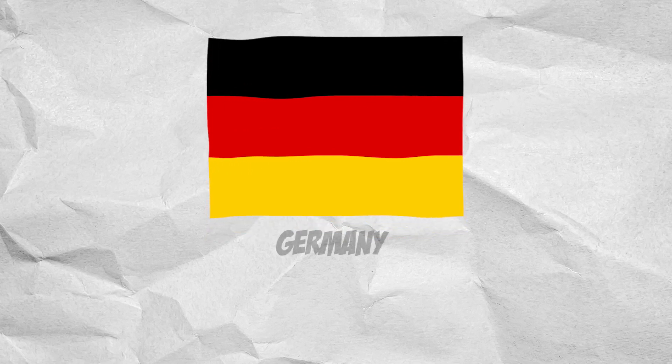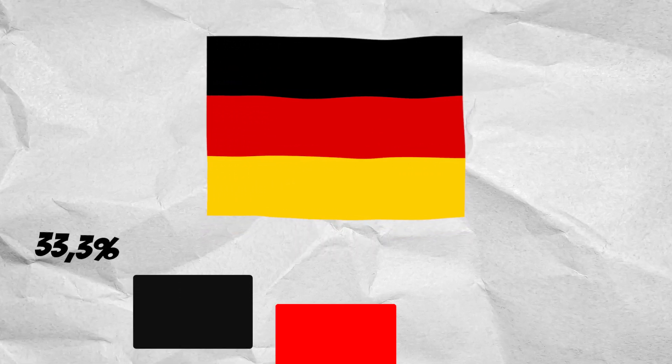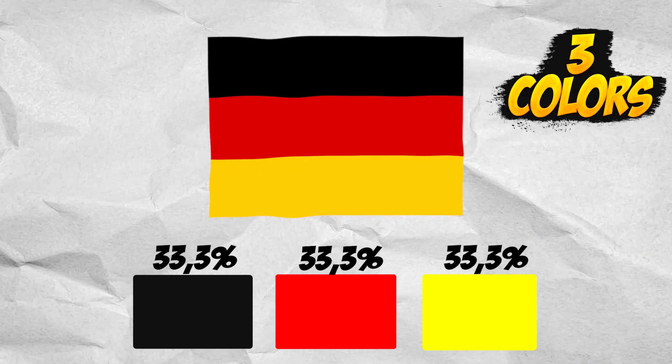Next, the Germany flag consists of one-third black, one-third red, and one-third yellow. Three colors.